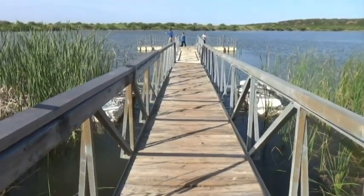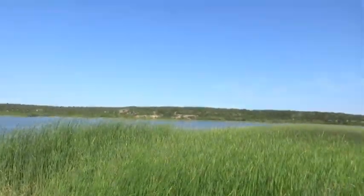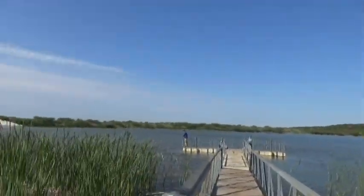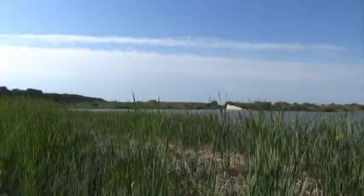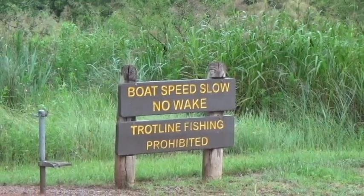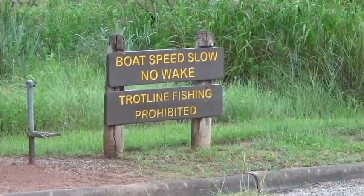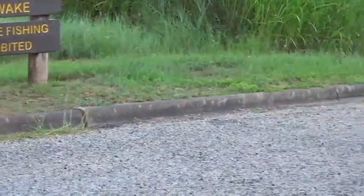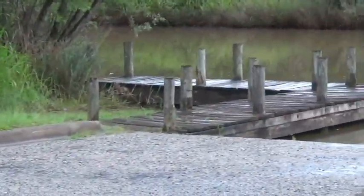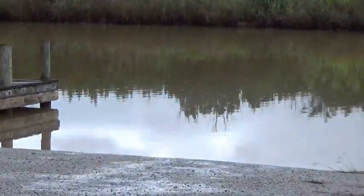Here we are at the fishing pier. I'm not showing these folks because I didn't get their permission, but they're good people from Arizona looking to move to Texas. There's a spillway — the lake is full and water is going right over it. It's a no-wake lake and there's no trotline fishing, but you can put a small boat in and do some fishing. There's a little boat ramp and boat dock area.